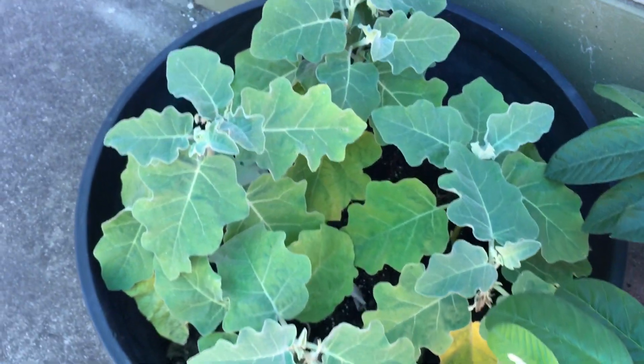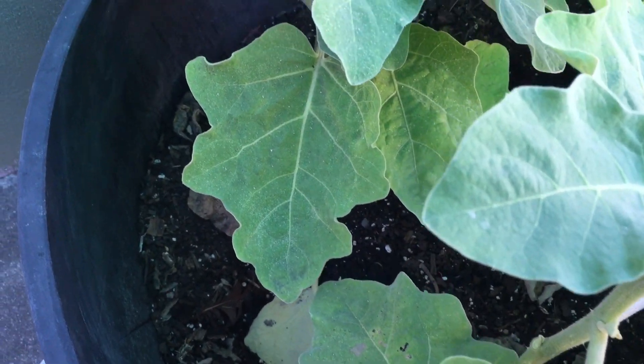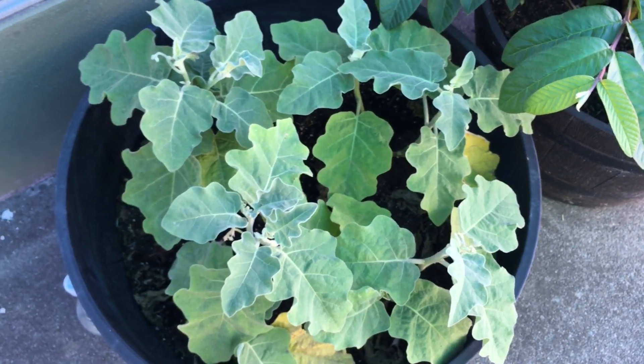This here is Thai eggplant. I don't think it likes being in this container, or maybe it's the spot — so far it hasn't developed any eggplant. If we plant it again next year it will have to be in a different spot.